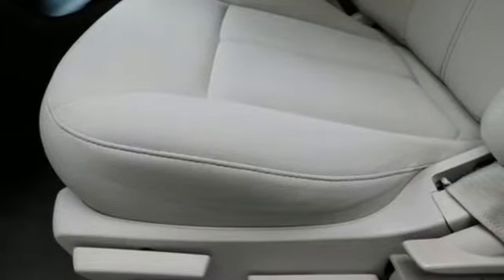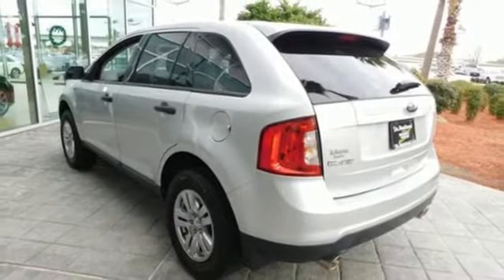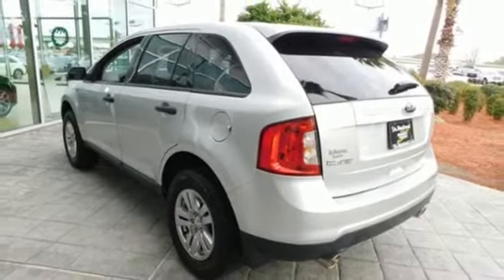Here's a 2012 Ford Edge. Stay cool, calm and connected in this confident cruiser. It's well equipped with features you need.